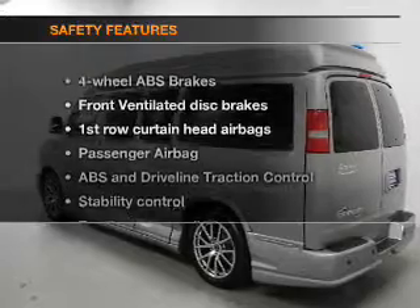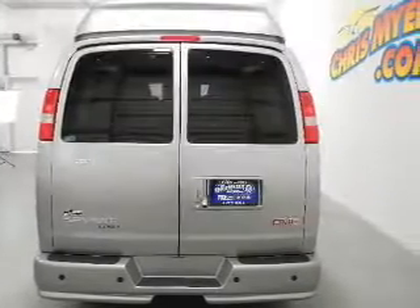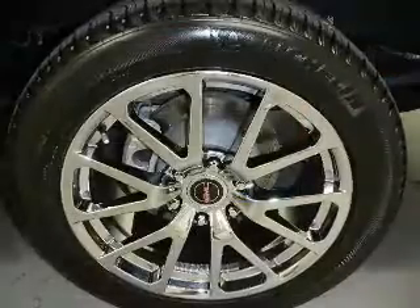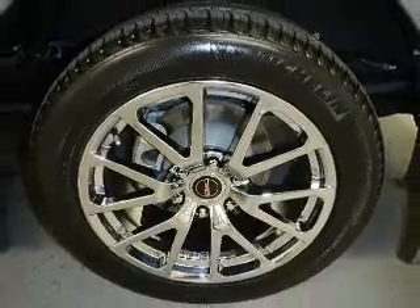If safety is a high priority, rest assured knowing these top safety components are included: front ventilated disc brakes, curtain head airbags, passenger airbag, traction control, stability control, daytime running lights, and low tire pressure warning.